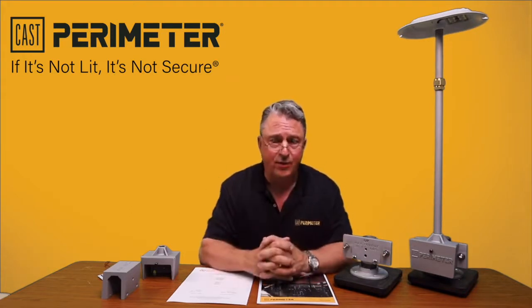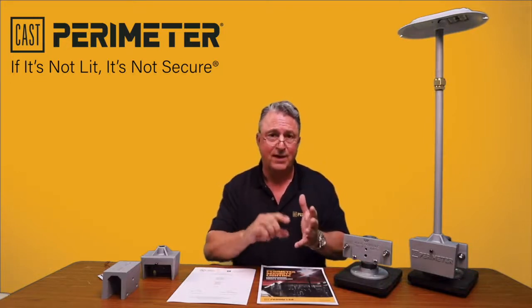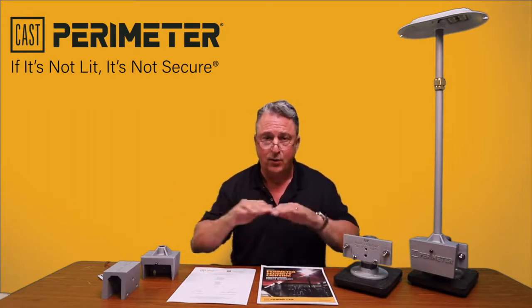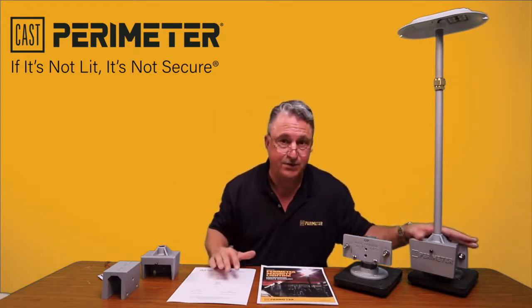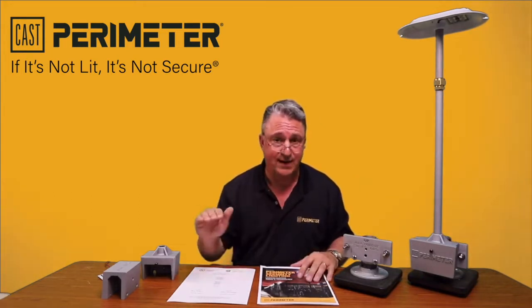What's important about perimeter security lighting? What is the goal? Well, the goal is to make sure that we have an even light distribution. We don't want hot, very bright, and very dark spots — we want even light distribution. These products do that at a 4 to 1 min-to-max ratio, which is fantastic.